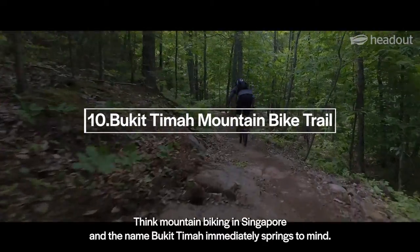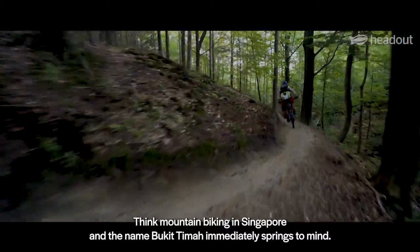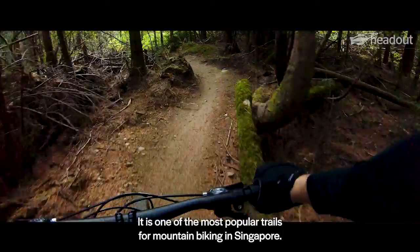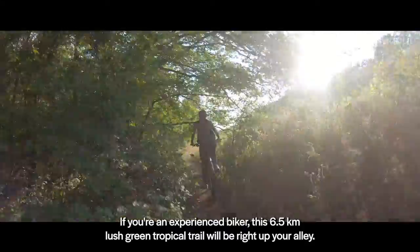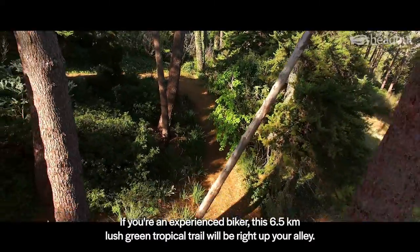Think mountain biking in Singapore, and the name Bukit Timah immediately springs to mind. It is one of the most popular trails for mountain biking in Singapore. If you're an experienced biker, this 6.5 km lush green tropical trail will be right up your alley.